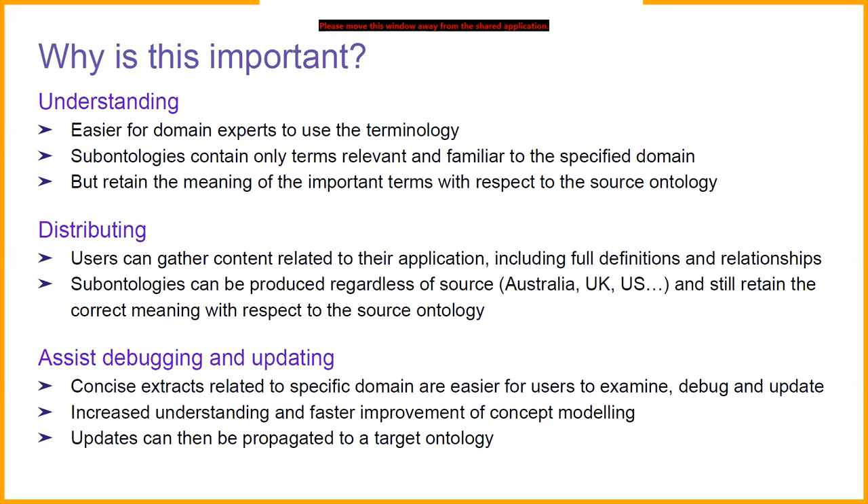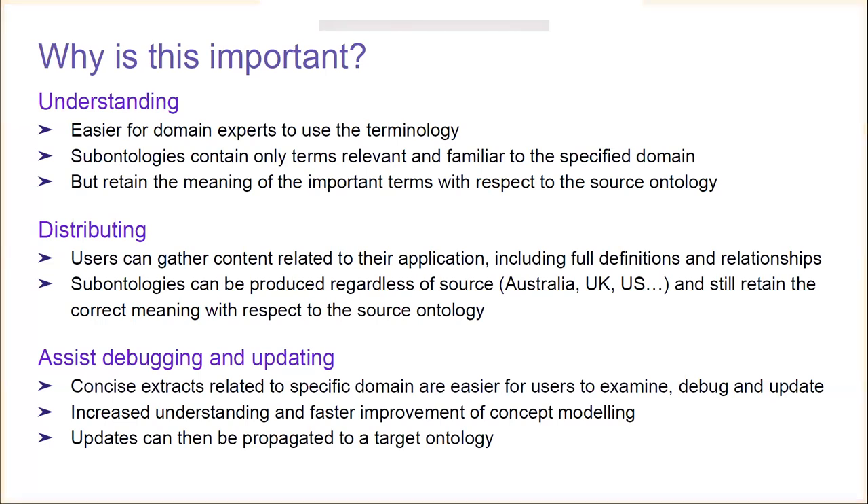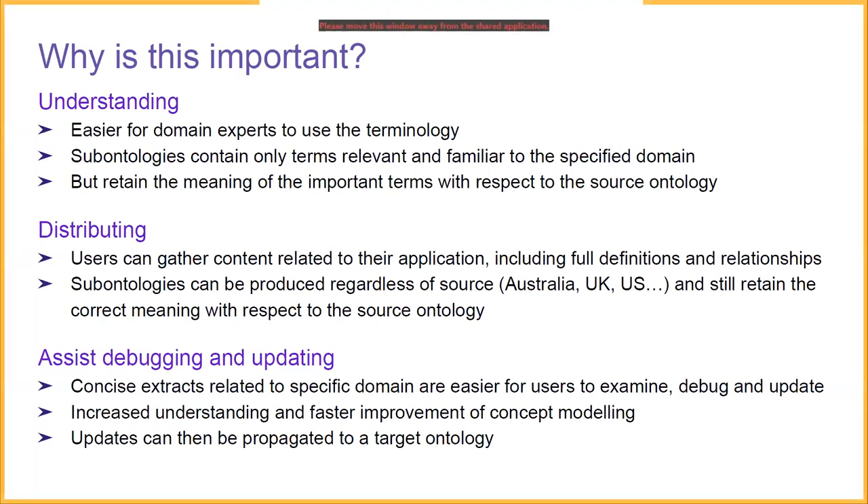All of this should assist with debugging and updating. Concise extracts or sub-ontologies relating to specific domains are easier for users to examine, debug, and update. There's no need to home in on a modeling issue in a sea of content from other domains — you know the issues you're facing will be within the domain scoped by the sub-ontology. This increased understanding leads to faster improvement of concept modeling. Updates made in these sub-ontologies should be propagated to target ontologies, so users can make those changes usable in the target rather than having to repeat the process.